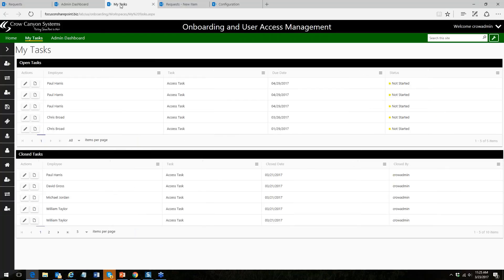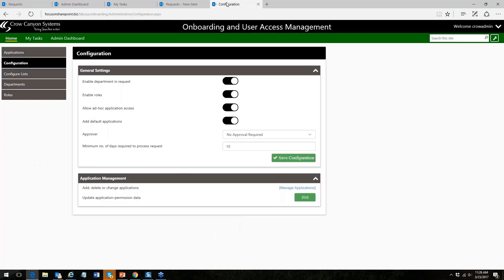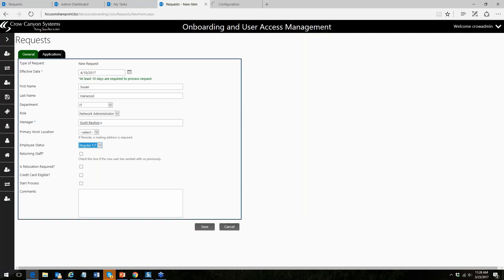There's also a 'My Tasks' view showing tasks assigned specifically to the logged-in user. There's also extensive configuration on the back end: what applications are in use at your company, what permission levels they have, who has access, and configuring lists, departments, and roles. All that can be set up in this utility, and we can work with you to design the backend workflow manager and other configuration elements to adapt to your process.